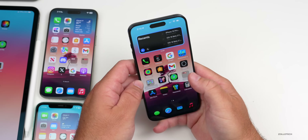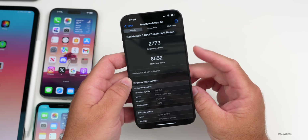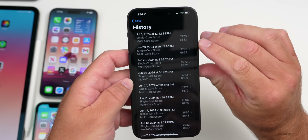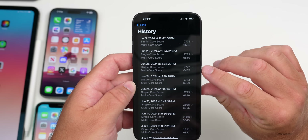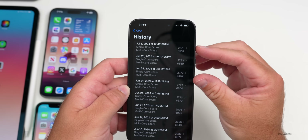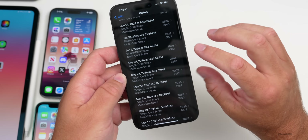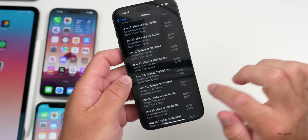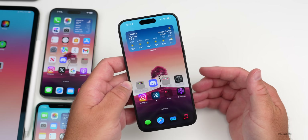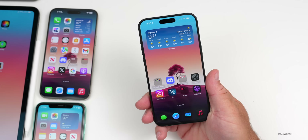Geekbench scores today: 2,773 for single-core and 6,532 for multi-core. Scores have been going up and down — this run is down from the second run but up from the first. Compared to iOS 17.5.1, which scored significantly higher, performance is noticeably lower. There's a lot going on in the background, and Geekbench 6 may also need an update.